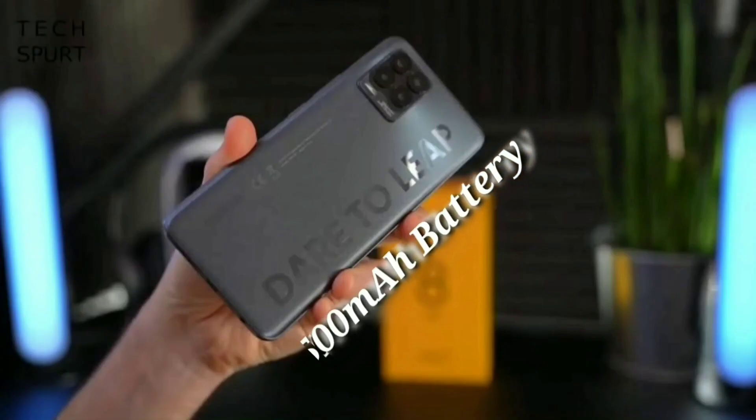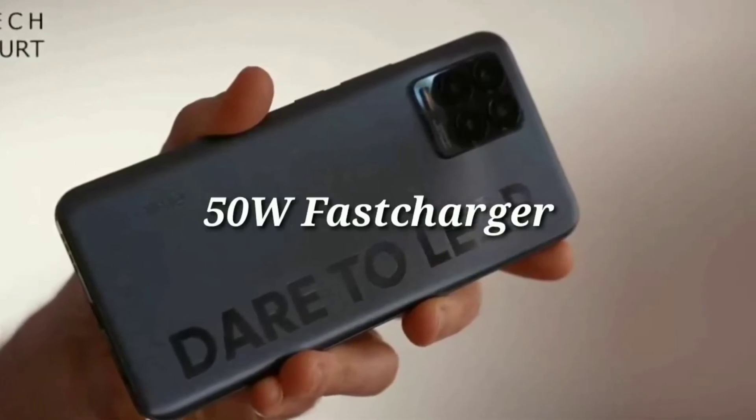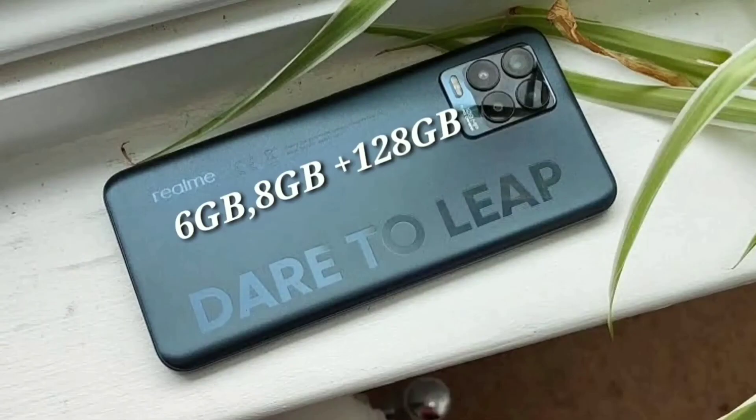The battery size is 4500mAh. The fast charging is 50 watts, which is very fast. It has 6GB and 8GB RAM variants. Each segment has its own price.